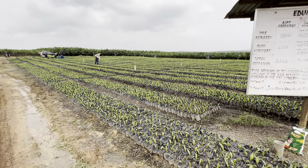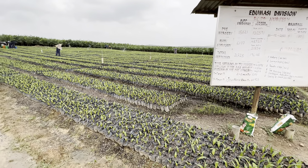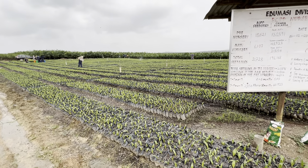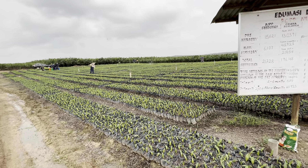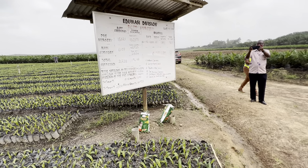I see the water there — so you have automated sprinkling for them. Yes, those are overhead sprinklers. We do watering with that every morning. And then this is your next stage, is it? Yeah, this is the main nursery.